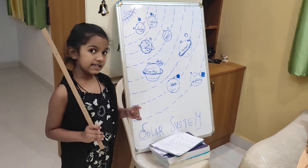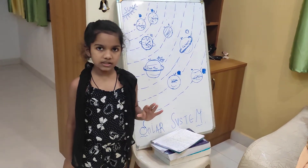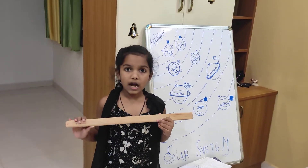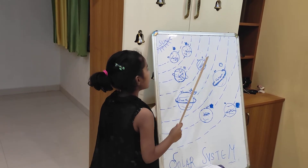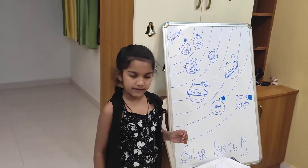Do you know the easiest way to remember all 8 planets? Just remember this sentence and you could remember all of the 8 planets: 'My Very Educated Mother Just Served Us Noodles.' This is the easiest way.